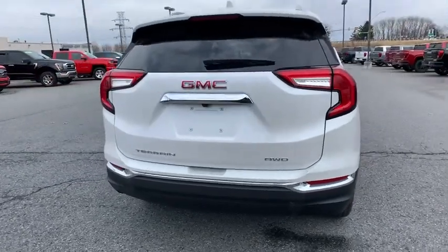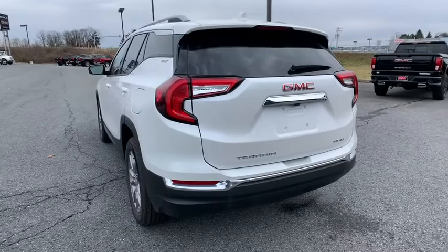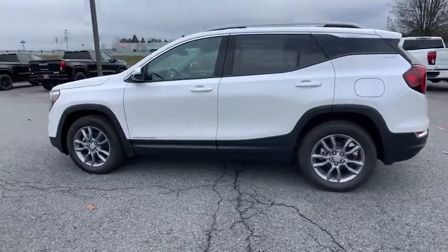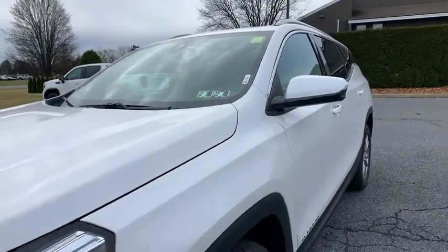Here are some of this vehicle's great options: traction control, power liftgate, power passenger seat, dual airbags, alloy wheels, power steering, four-wheel disc brakes, universal garage door opener, trip computer, compass, electronic stability control, fog lights.